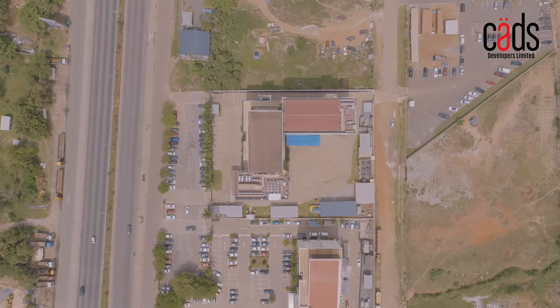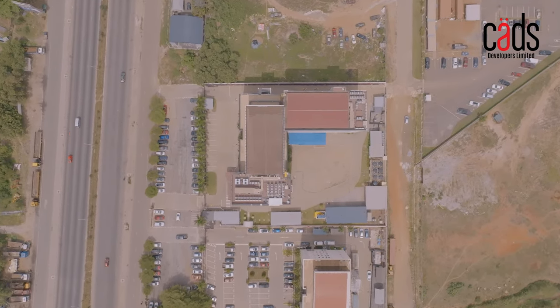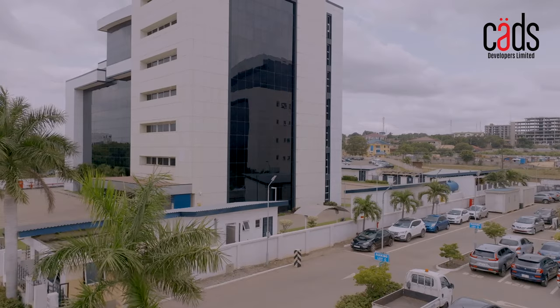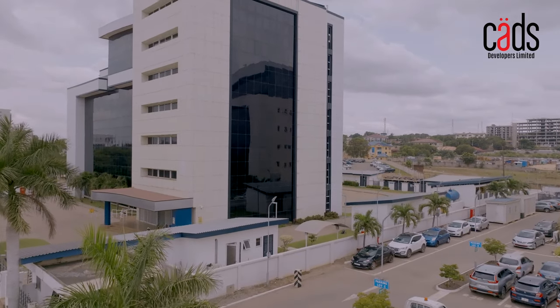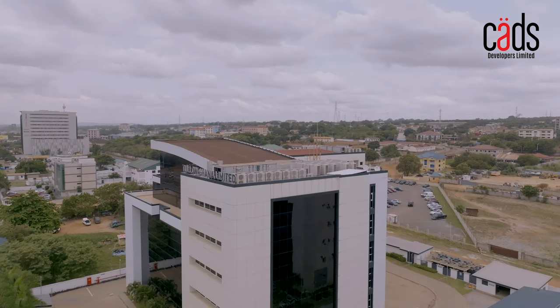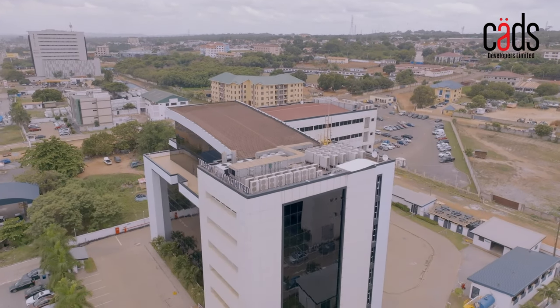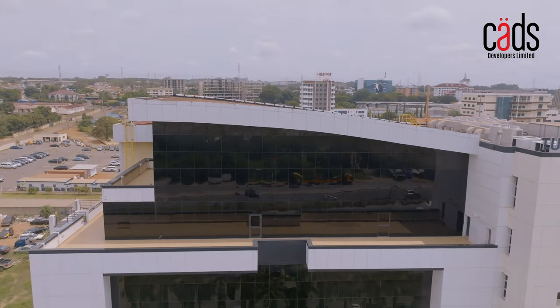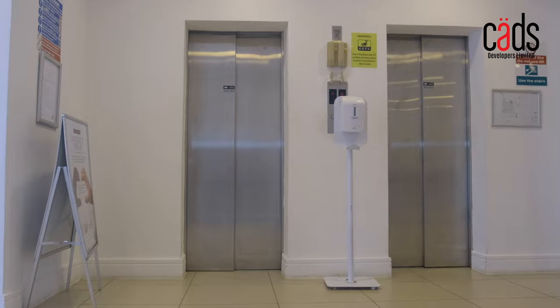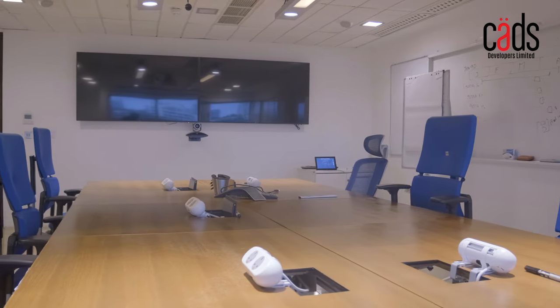The Corporate Place is the first grade A rated commercial office building to be developed in the Accra Metropolis. It is a seven-story edifice with a total leasable area of 7,600 square meters, built with smart integrated systems and eco-sustainable features to reduce energy consumption. It is designed to meet the needs of modern businesses with state-of-the-art amenities and facilities.